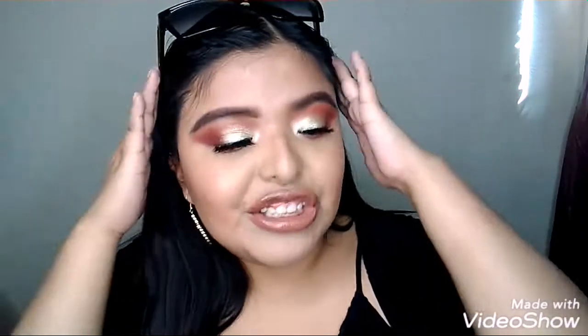Next up are these sunglasses. I freaking love these shades — my girl Niely gave them to me a couple months ago when she came over. I haven't even touched any of my other sunglasses since. Thank you so much, I love them.